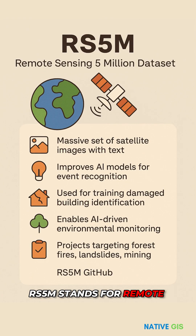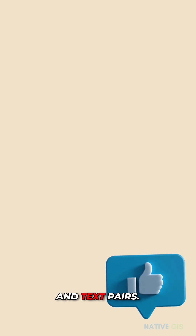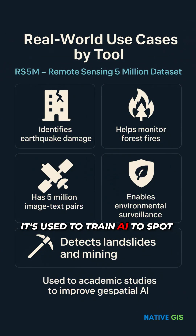RS5M stands for Remote Sensing 5 Million, a dataset packed with image and text pairs. It's used to train AI to spot earthquake damage, forest fires, and even illegal mining from space.